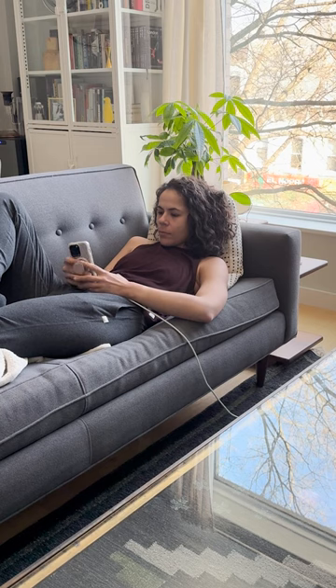I could spend forever scrolling through my phone, riding in bed all day, doing nothing. But I discovered a life-changing iPhone hack that actually forces you to get up and do things.